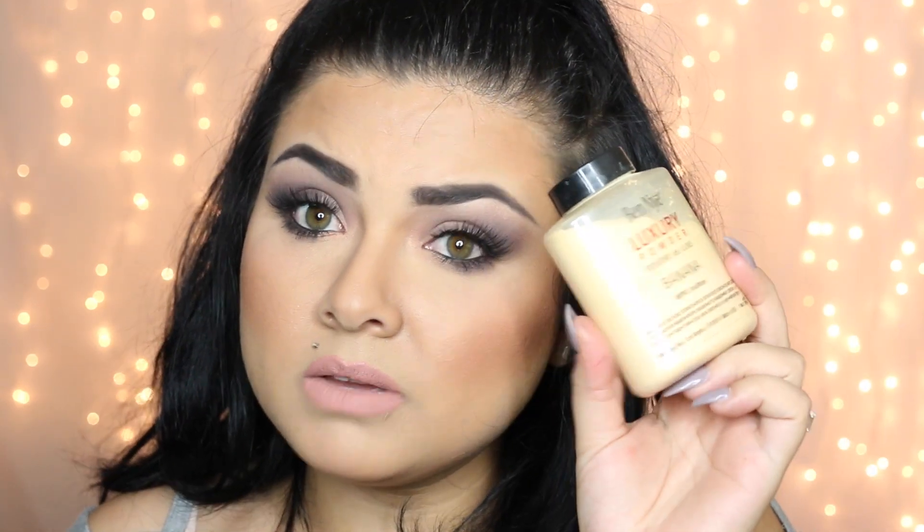Another thing I've been using is the Ben Nye Luxury Powder in Banana. This is my favorite to highlight under the eyes, nose, chin, cupid's bow, and forehead — it's amazing for setting under your eyes. I got it for fifteen dollars at Fame Expo last year and I'm going to get another one this year. It can be hard to find so just Google 'Ben Nye Luxury Banana Powder' to find where to buy it.